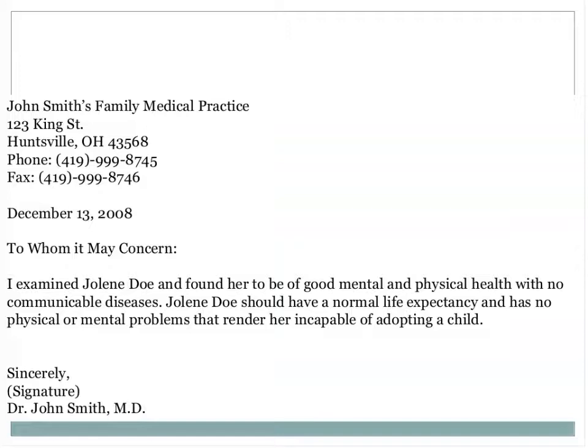If China is not the right country for you, we can look at other countries, or perhaps domestic adoption or embryo adoption. Here is an example of a doctor's letter — this would be a supporting document in your home study.